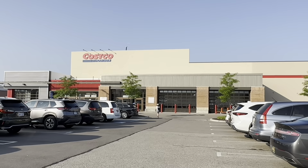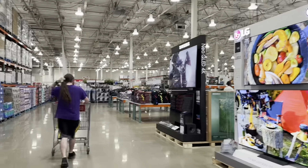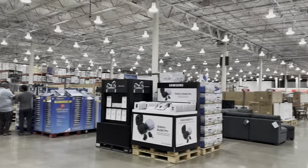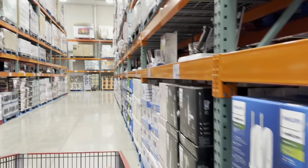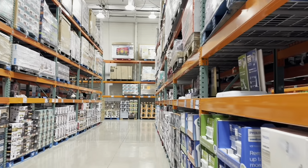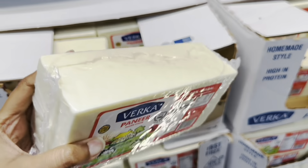After breakfast, we'll head to Costco now. For Indian viewers, this is like a Metro — a wholesale store. And here we have paneer; it's a good size. I always try to get paneer from Costco.